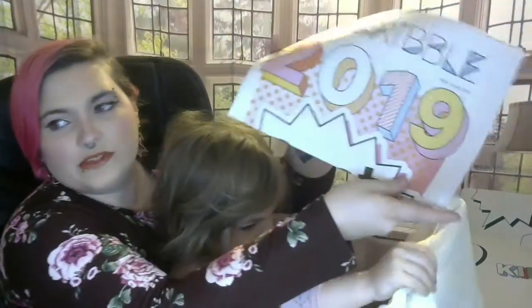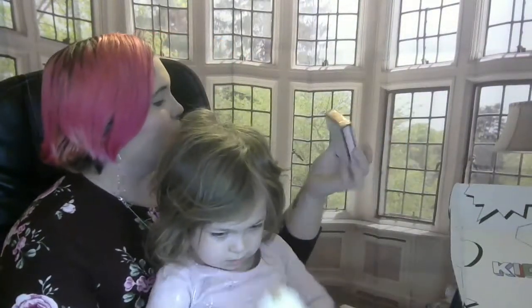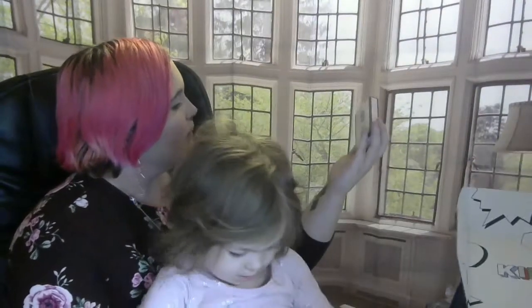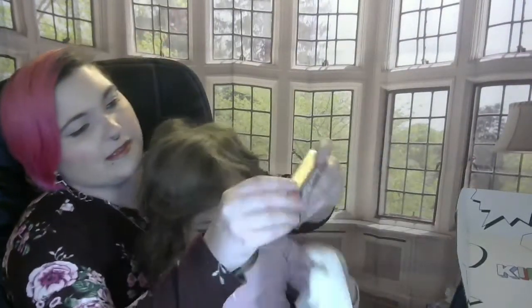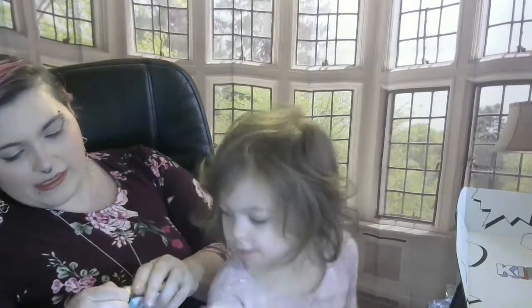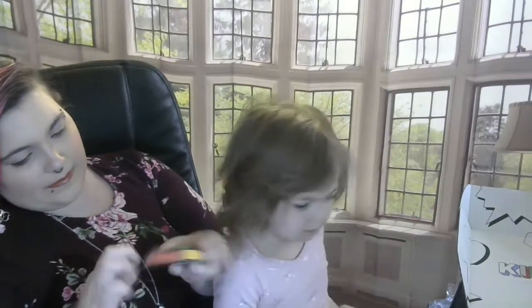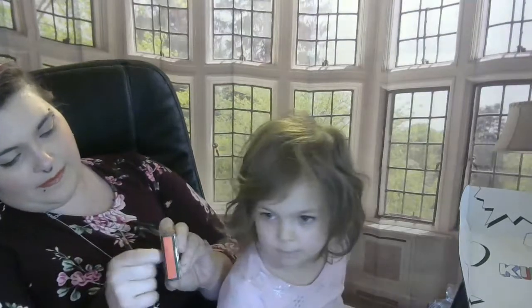We have the Scribble 2019, which is their little magazine. And we have something really cool in here — a Kids Box thing that may just be a deck of cards. I'm going to open it up and see if there's anything special about it. I'm trying really hard, guys — it's just not going to come open.